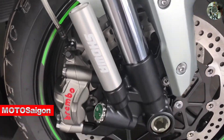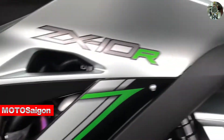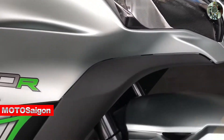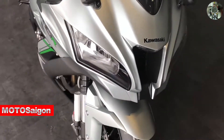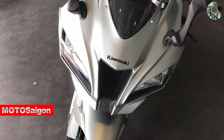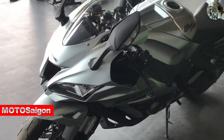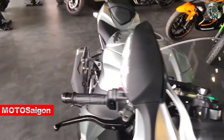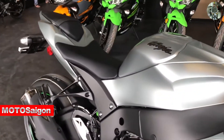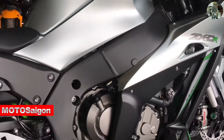This Titanium version is sturdy and similar to the current ZX-10R. This one produces 207 horsepower, fuel tank capacity of 17 liters, seat height 835mm — which is quite tall — and vehicle weight of 206 kg.